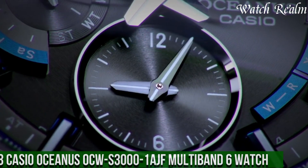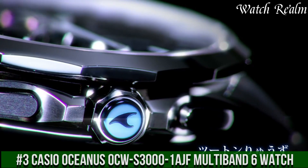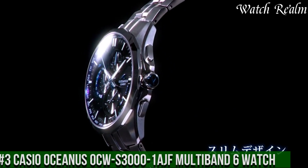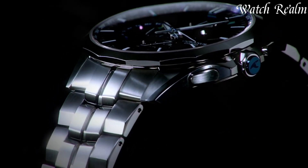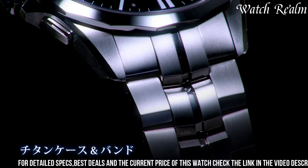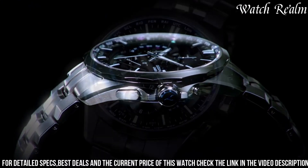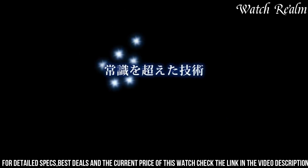Number 3. Casio Oceanus Acus 3000 Mi 1F Multiband 6 Watch — a true masterpiece of elegance and innovation. This timepiece from the Oceanus collection is designed with a stunning sapphire glass that adds sophistication and ensures durability. The solid titanium band further enhances its sleek and modern appeal.